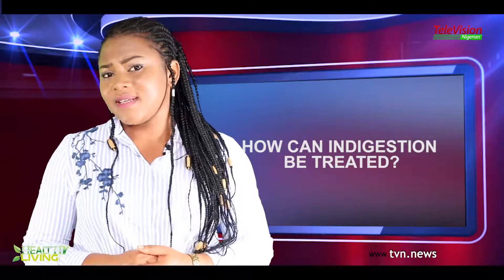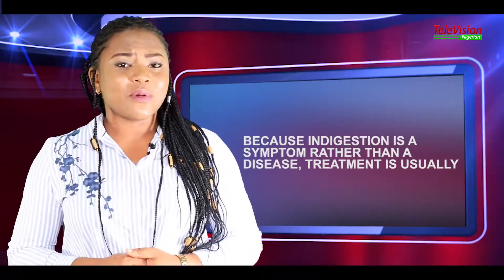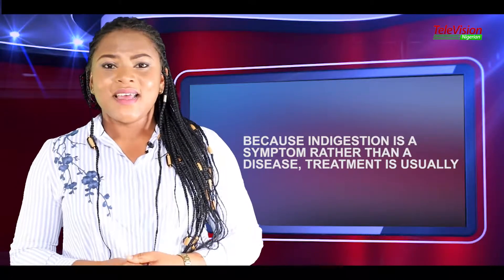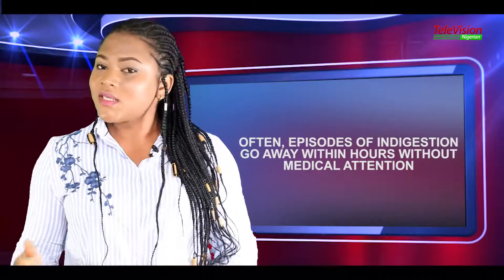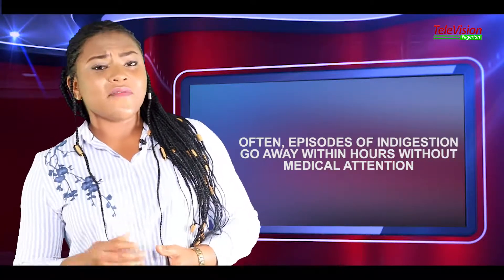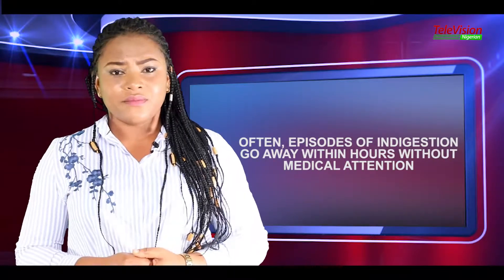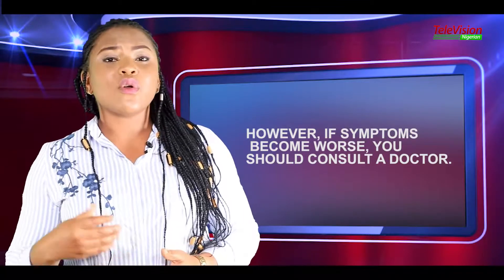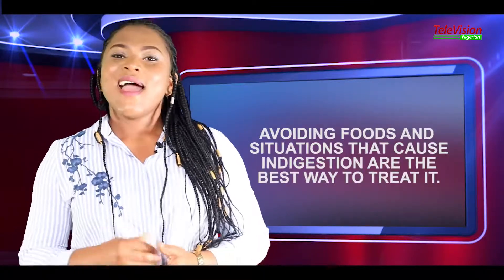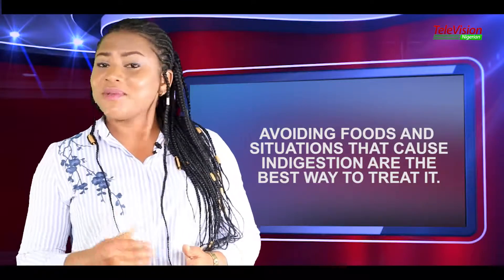How can indigestion be treated? Because indigestion is a symptom rather than a disease, treatment is usually dependent upon the underlying condition causing indigestion. Often, episodes of indigestion go away within hours without medical attention. However, if symptoms become worse, you should consult a doctor. Avoiding foods and situations that cause indigestion are the best ways to treat it.